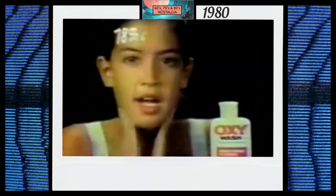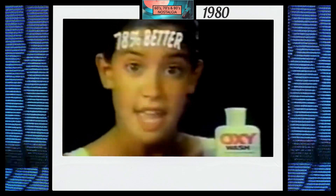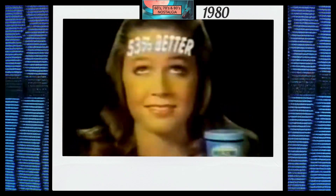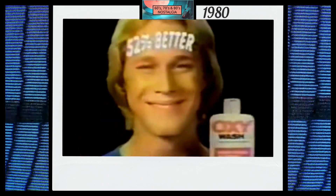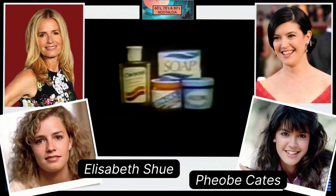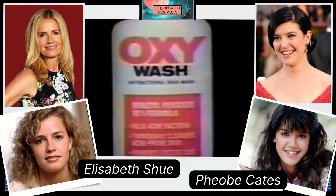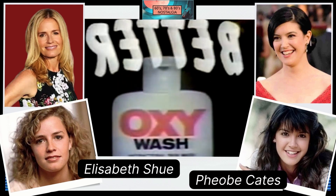I've got some bad news for the makers of Clearasil. Oxy Wash with 10% benzoyl peroxide works 78% better against acne than Clearasil cleanser. Oxy Wash also washes the socks off Noxzema, Stridex medicated pads, even my mother's favorite — soap. So don't learn from your own mistakes. Wash with Oxy Wash. This time, the results will be written all over your face.